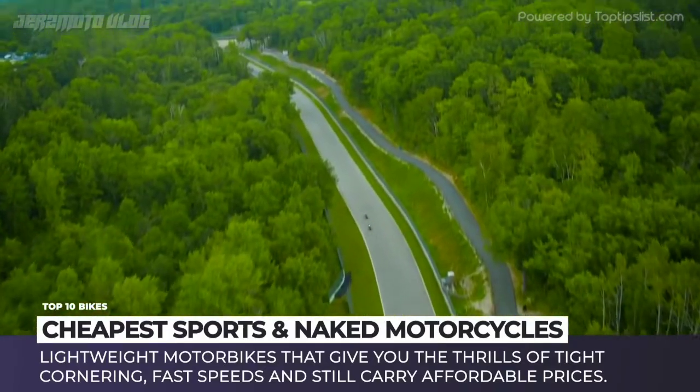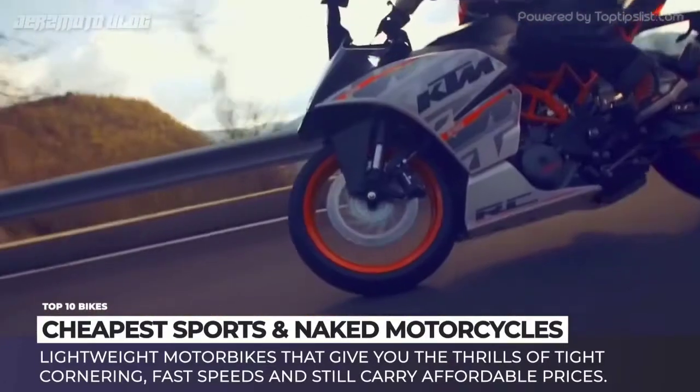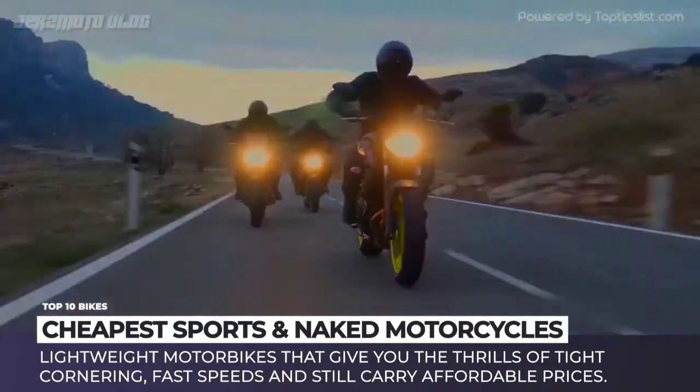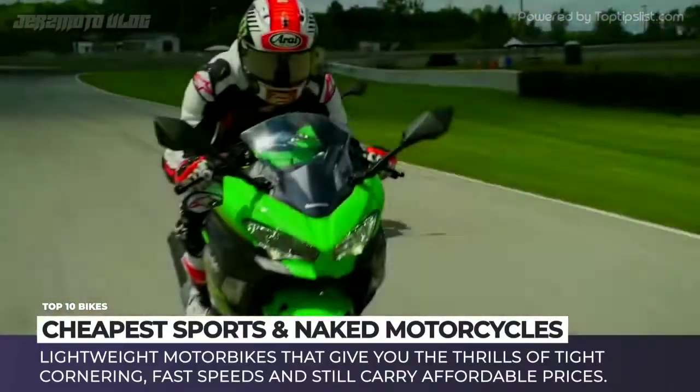However, it does not mean that it is impossible to get a decent sports bike on a very limited budget. In this video we will tackle the category of the cheapest lightweight motorbikes, both fully faired and some naked models that give you the thrills of tight cornering, fast speeds and still carry affordable prices.